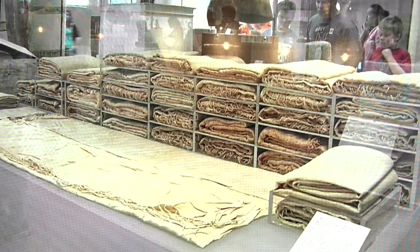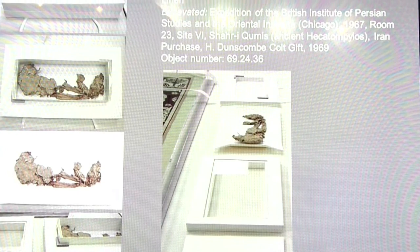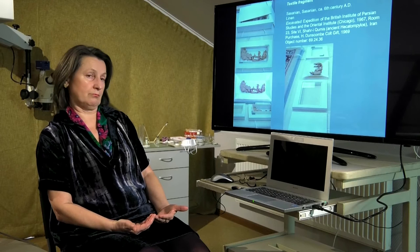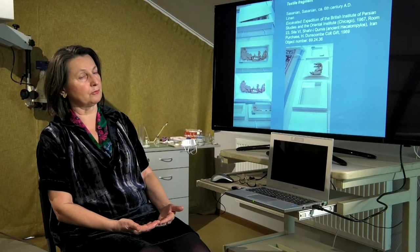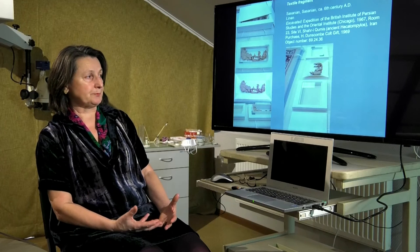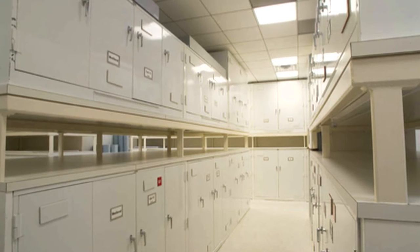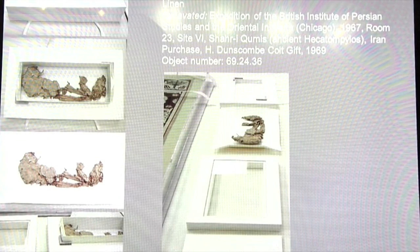Another example of fragile materials in the collection, and again an example of minimum intervention, is reflected in these images. Archaeological materials for which a special storage format is created, respecting the information they carry, creating a level of storage so they could be protected, removed for display if necessary, or investigated without touching or intervening in any way.